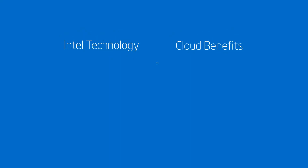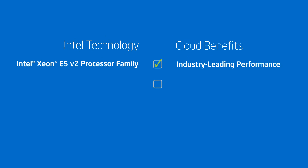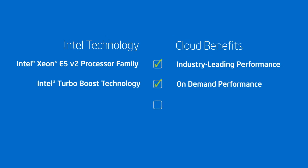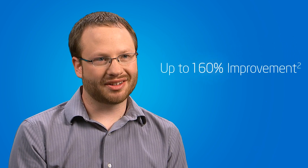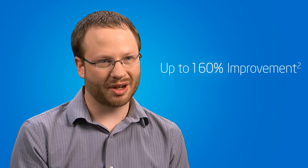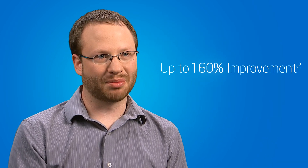Cloud providers are also enabling their customers to make more informed decisions by choosing specific Intel technologies that drive greater cloud performance and security based on their specific workload needs. We say to those customers: you're running on the fastest processors on the market today, and with these new processors you're going to see a 160 percent improvement in performance potential on processors alone.